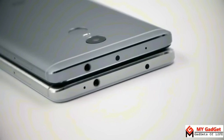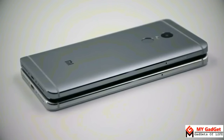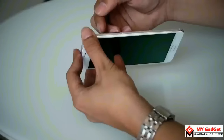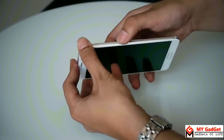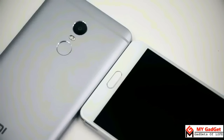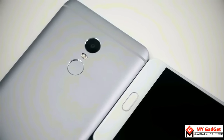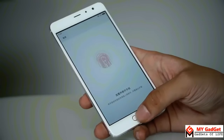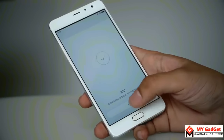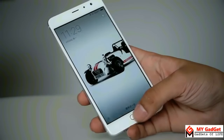On the top we can see a headphone jack, an IR blaster and a microphone. The left side has a hybrid SIM slot, and on the right we can see the power button and volume rockers. The fingerprint sensor is placed at the front of the Redmi Pro, whereas it is placed at the back of the Redmi Note 4, as it was on its predecessor the Redmi Note 3. Adding a fingerprint is very easy on both the Redmi Pro and Redmi Note 4, and both sensors are very smooth and fast.